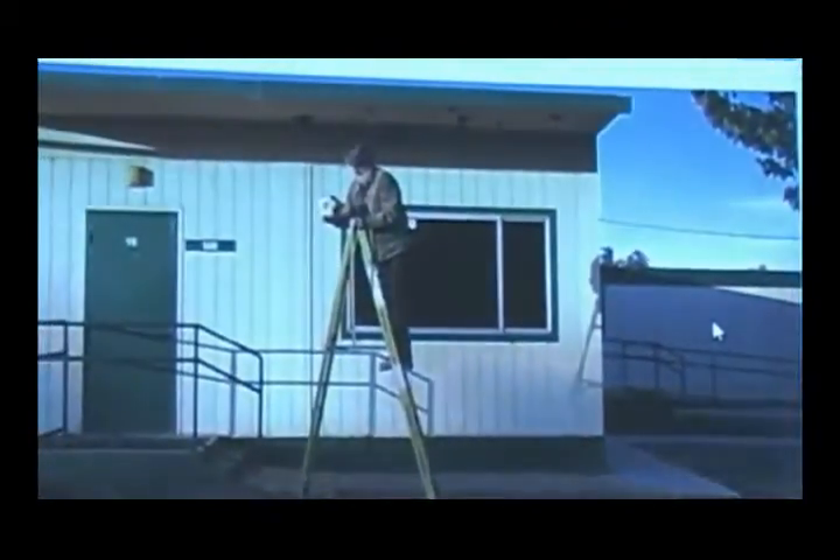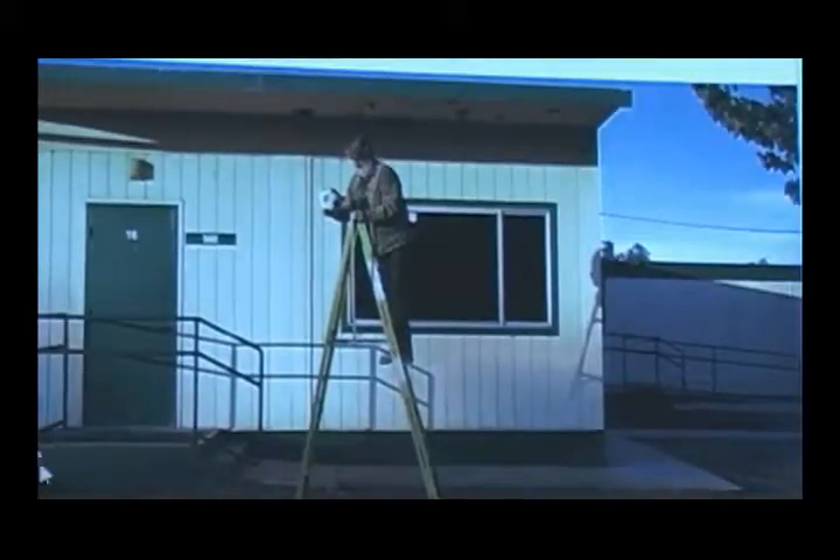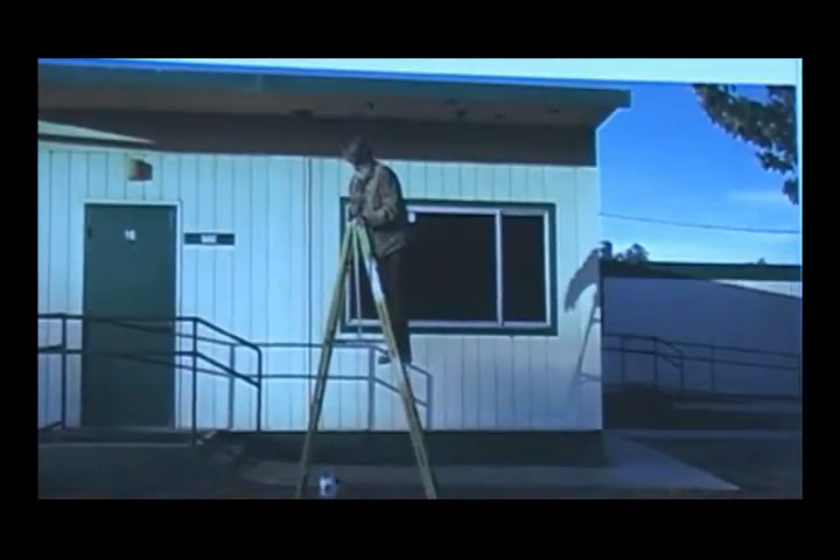The way I'm coming at this is as a physics teacher. I see things happen and I say, how did that happen? What I'm doing here is illustrating a tool I use in my teaching — here I am at school standing on a ladder with a soccer ball, doing a physics experiment.